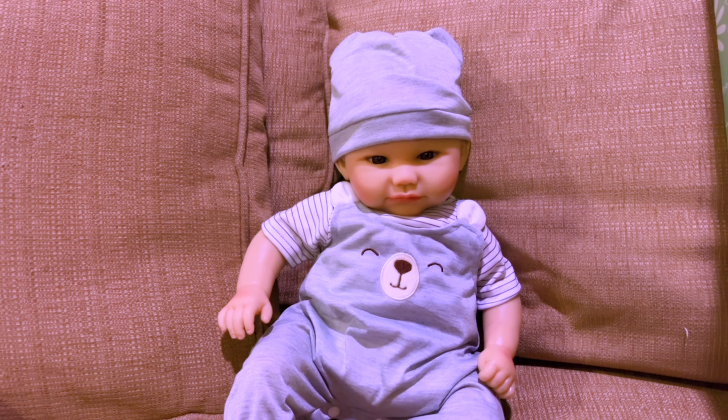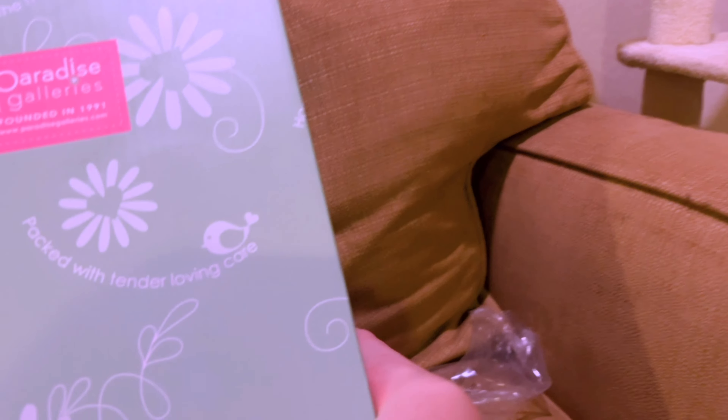All right, so I put his little hat back on, and now I'm gonna open the other box. Let's see who's in here.